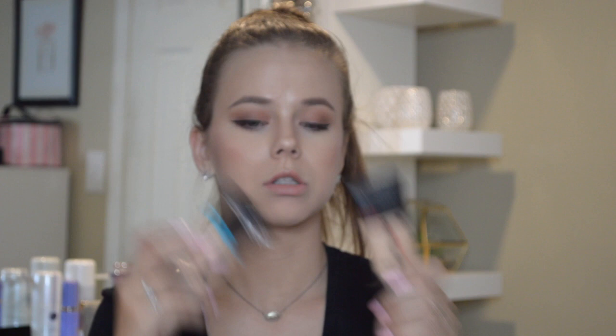The last foundation is the Maybelline Fit Me Matte and Poreless. One good thing about this one is they have a lot of shades — so many that it's really hard to test in Walmart since they don't have testers, but it fits every single skin type. This one lasts longer than the two L'Oreal options, and I do like the coverage. It's formulated for normal to oily skin. I am in 122 Creamy Beige, just in case you're wondering. The only downside is it doesn't have a pump either — it just squirts out — but I always put a little on the back of my hand or straight on my brush and it works out well.